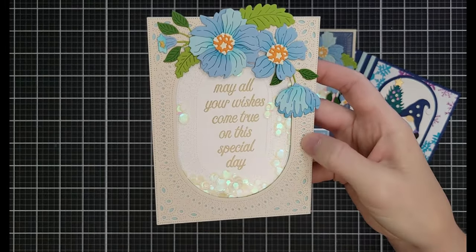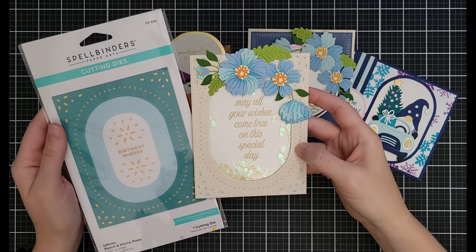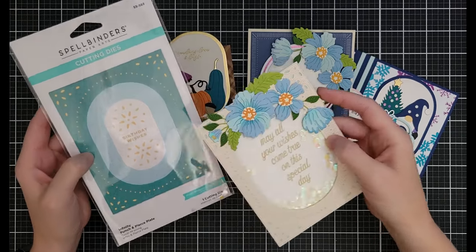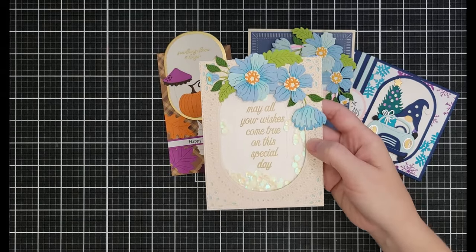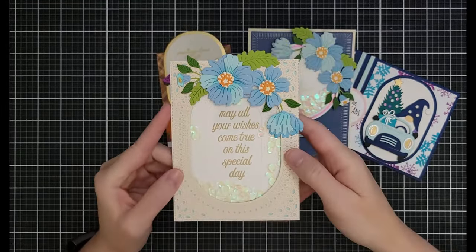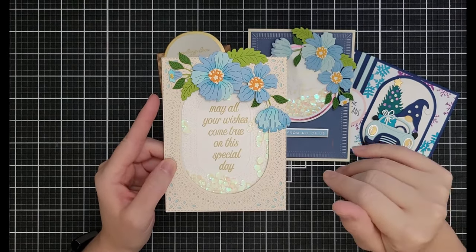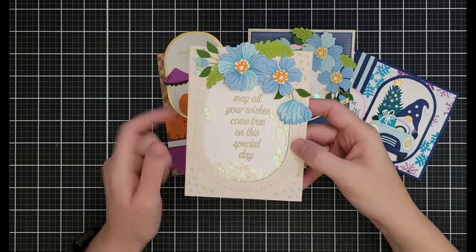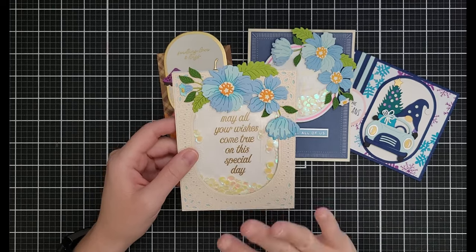The Infinity Punch and Pierce Plate is $14.99 down from $24.99 — it cuts different layers so you can get a lot of different looks, including layers inside a shaker. The sequins are also on sale; there's a section below for machines, adhesives, and embellishments. These pieces are just beautiful.